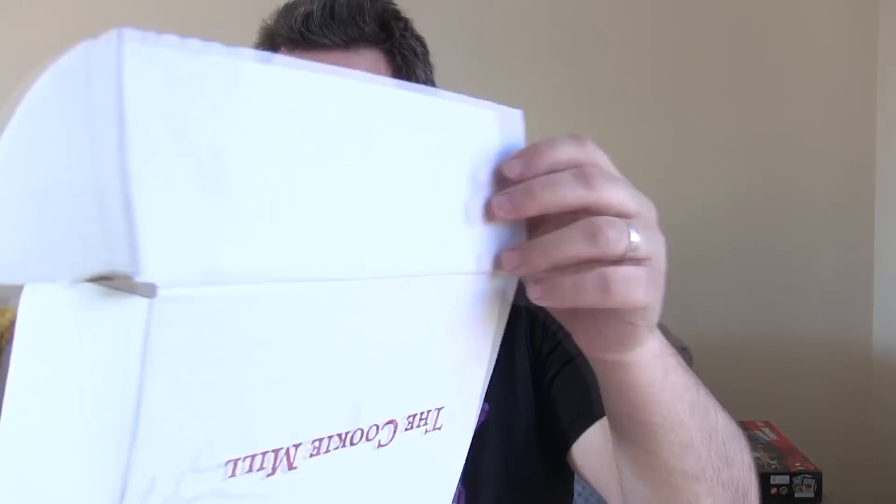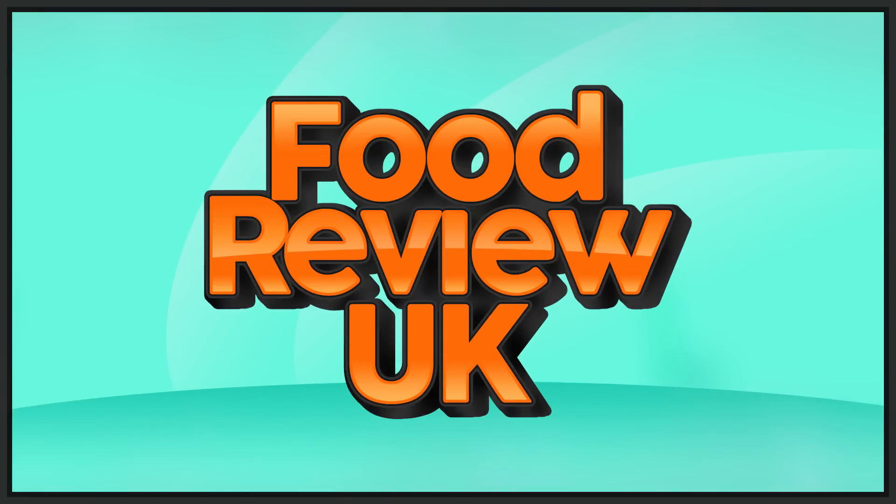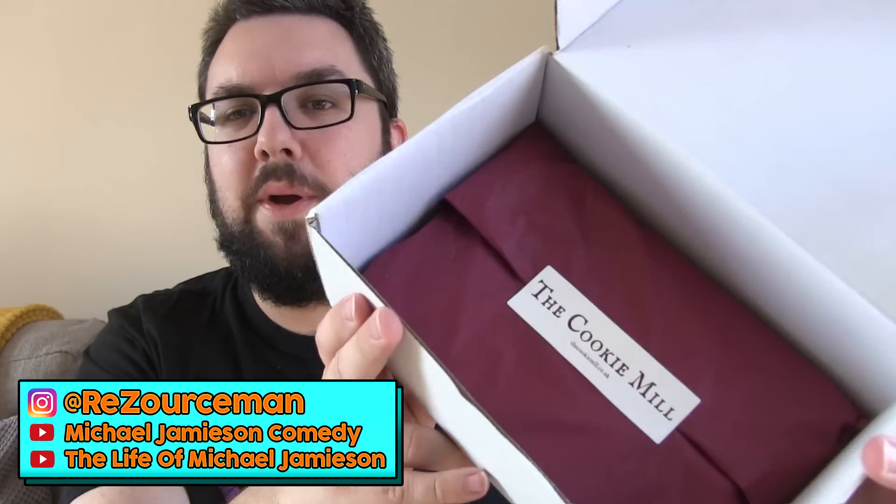Let's open up the Cookie Mill cookies. Hello everyone, welcome to Food Review UK. My name is MJ and today we are reviewing the Cookie Mill Easter cookies.